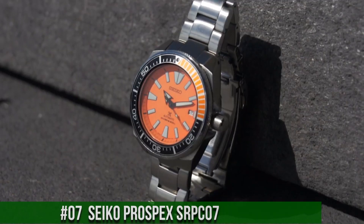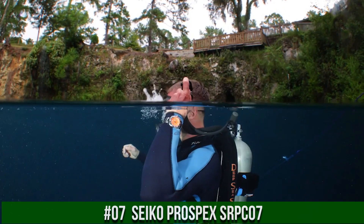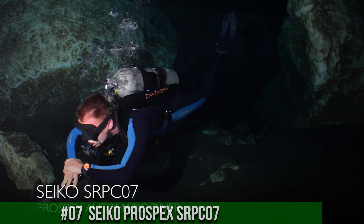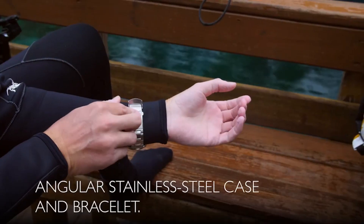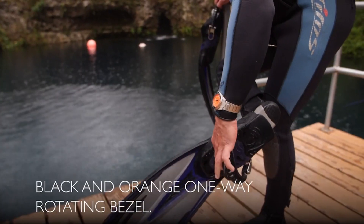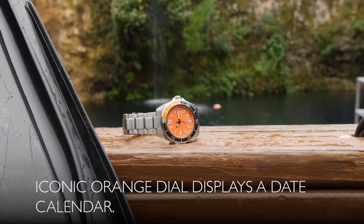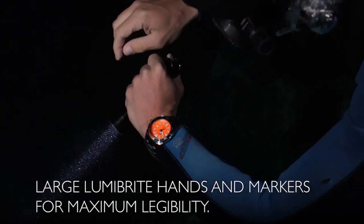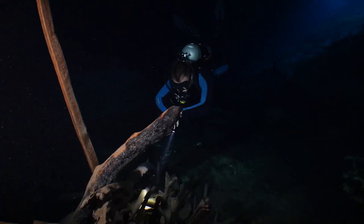Number 7: Seiko Prospex SRPC07. Price: $450 USD. Excellent authentic diver's watch — you can truly bring this watch to full recreational diving depth and beyond, and it will keep working perfectly. Men's Prospex Orange Samurai Diver's Watch. One-way rotating elapsed timing bezel. Automatic self-wind movement. Case diameter: 44mm.